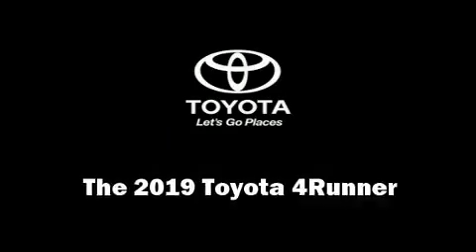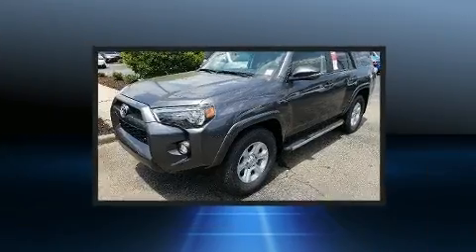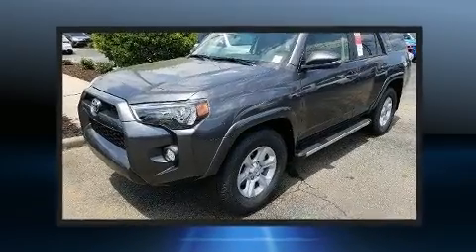Load your family into the 2019 Toyota 4Runner. It features an automatic transmission, rear wheel drive, and a four-liter six-cylinder engine.